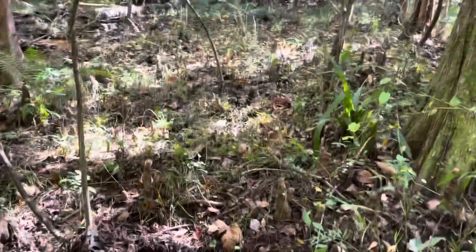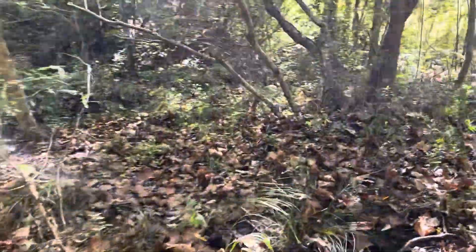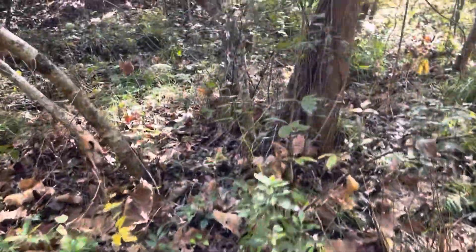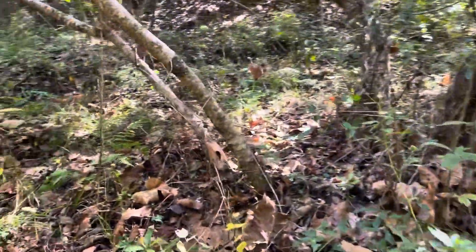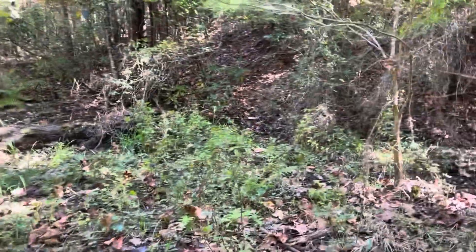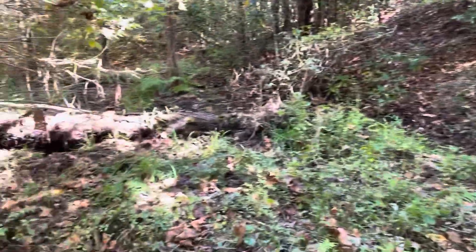Trying to get around through here and get to the other side of the swamp. There's some hogs in here too. Trying to avoid the hogs - they've been digging right there. I haven't seen any hogs, but they're in here, they're definitely in here. I think I scared them out just as I showed up.